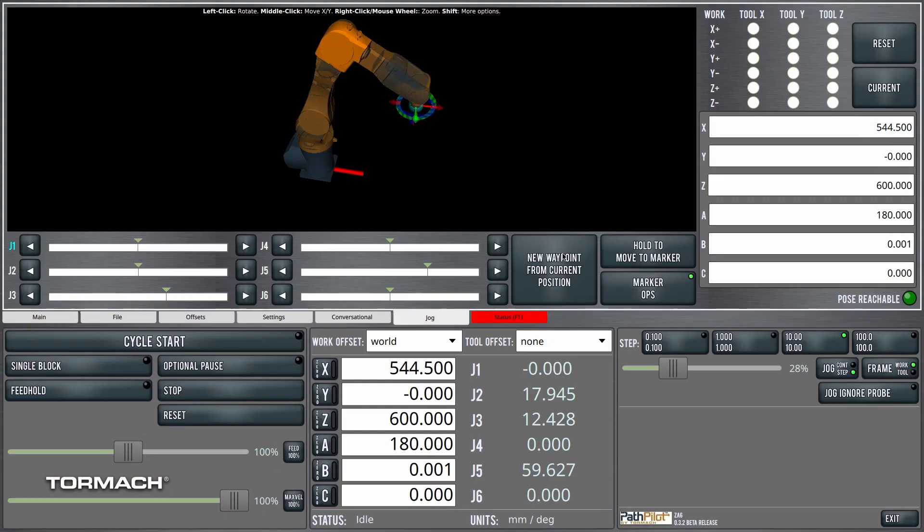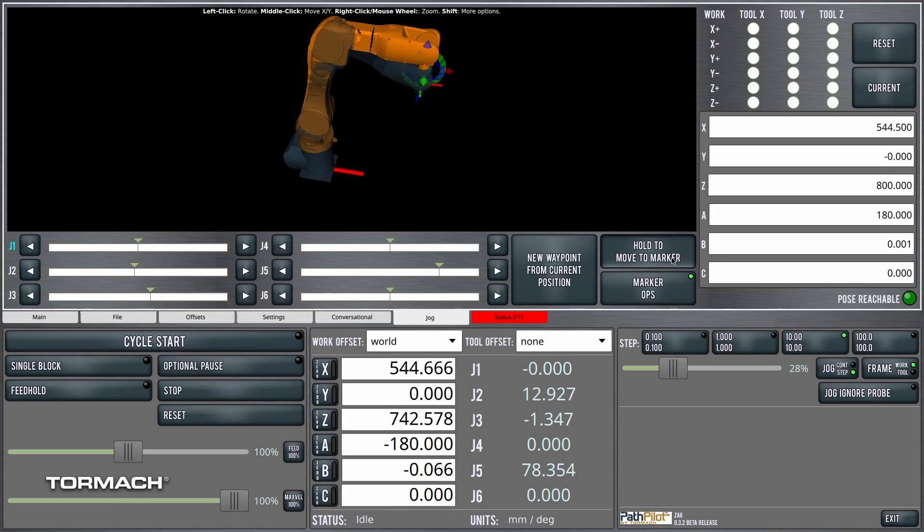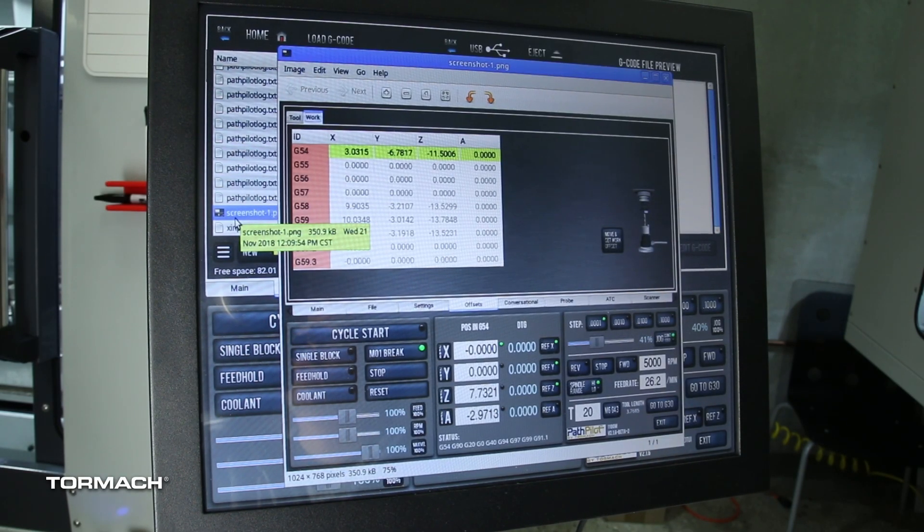Many of their operating systems are 30 years old and pretty obsolete technically. I believe that we've developed a robot user interface, PathPilot robot edition, that will be very easy for our customers to pick up and use with almost no training, especially if they're familiar with the PathPilot CNC interface.